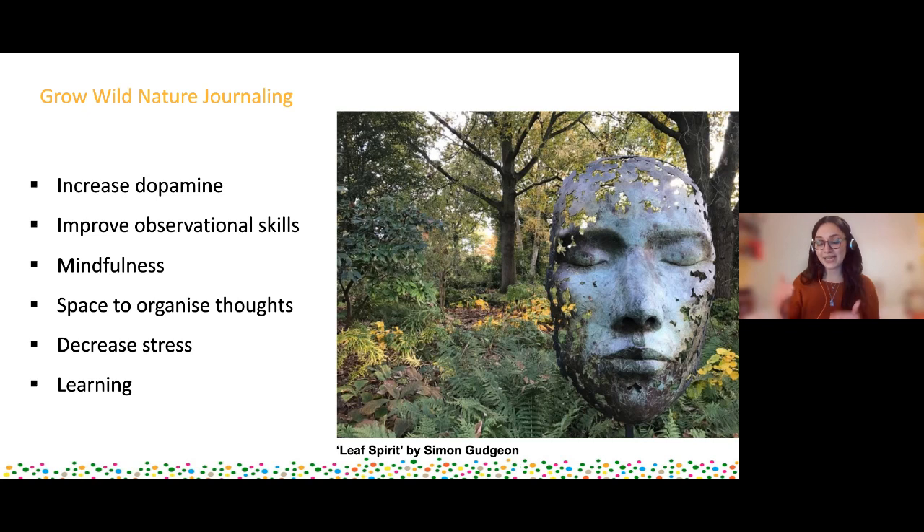Nature journaling is also a great space to organize your thoughts, which links with journaling itself as a tool to organize any busy thoughts you have. It's a place where you can record your thoughts and your feelings about a space and a place, as well as your observations and your ID skills and all the beautiful things going on around you. Being out in certain spaces does make you feel different ways, and you can really look into that a bit more and dig deeper.